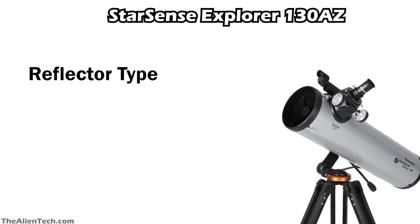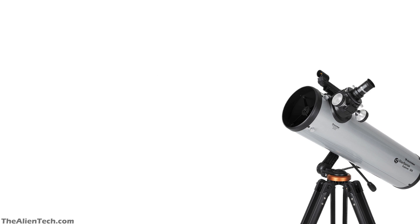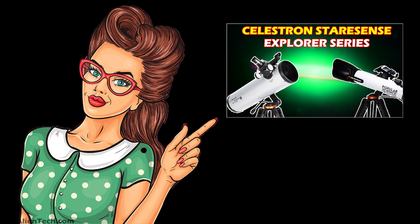This is a reflector-type telescope. It has an aperture of 130mm, around 5.1 inches, and a focal length of 650mm. With this telescope, you can see the Moon, Jupiter, Saturn and its rings. You can also see some bright deep space objects with this telescope. If you want to know more about this telescope, we've already explained everything about it in a dedicated video, which you can watch here.